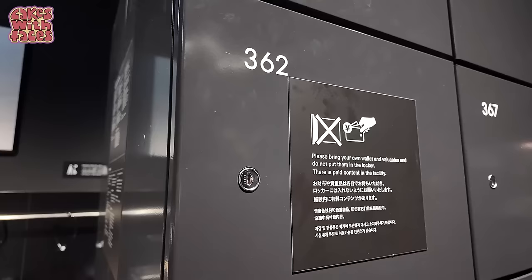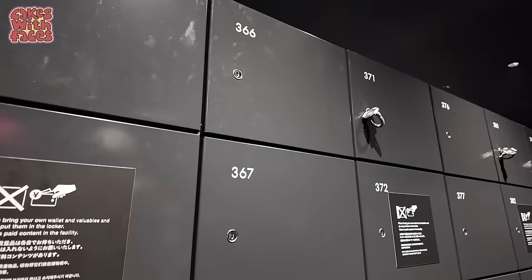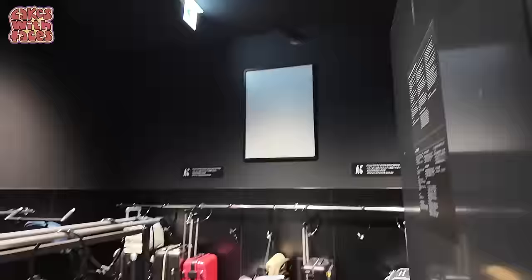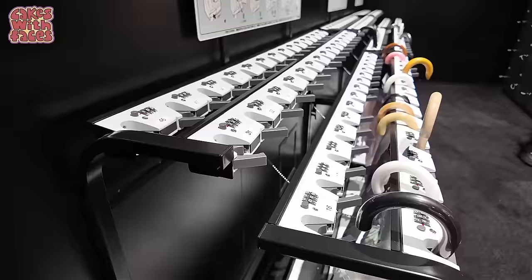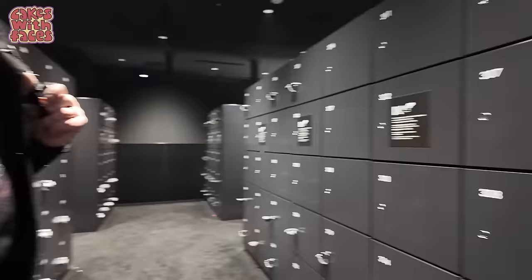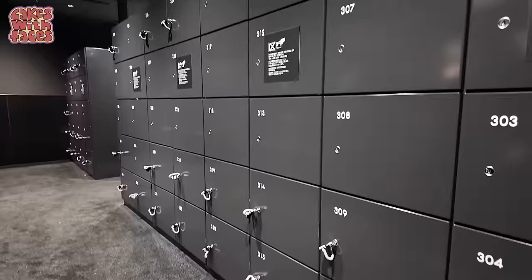They advise taking your wallet with you so you can spend money — you will need it for the tea house. There is a section where you can buy customised merchandise. The lockers are completely free, you don't need coins for them, and the same goes for the stroller parking, the buggy/pushchair parking, and the umbrella lockers. There are still quite a few lockers free even though it's got busier. It's worth putting your coat in there — it's much nicer walking around without your coat.